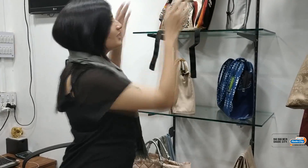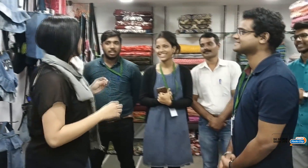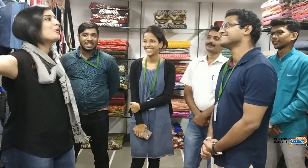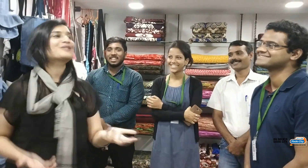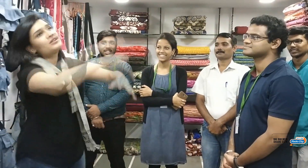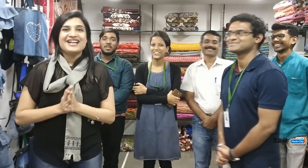So, Eco Regain — firstly, congratulations to your team. You work very well. You are environment friendly — you step out and do so many things. Kudos to your team, congratulations and all the best! You have amazing, creative products and the Eco Regain shop is really cute. This is Radio City 91.1.